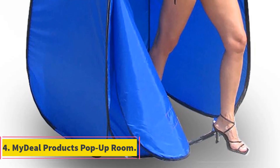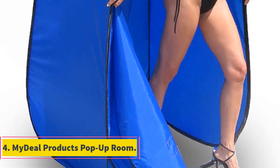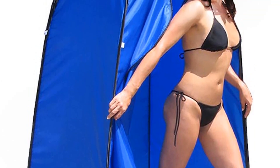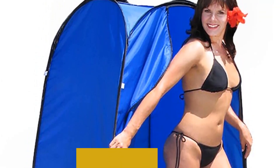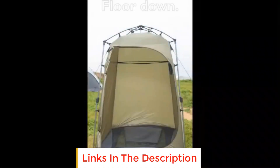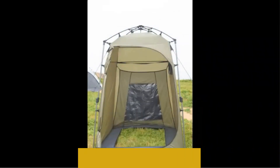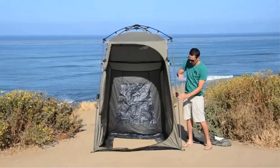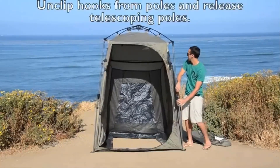Number 4: MyDeal Products Pop-Up Room. The MyDeal Products Pop-Up Room is a versatile and innovative portable solution that offers instant privacy in various situations. Designed to open in seconds, this pop-up room serves as a convenient changing room, potty room, or shower room, making it an essential accessory for outdoor enthusiasts, travelers, and those who require privacy on the go.